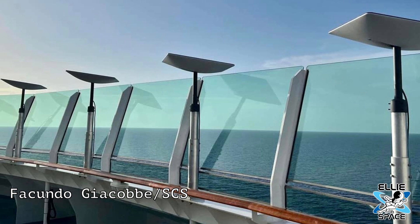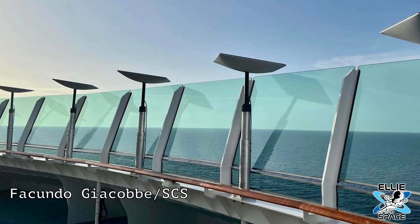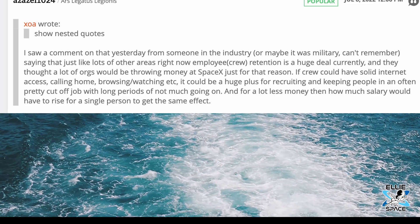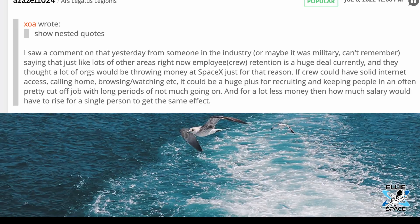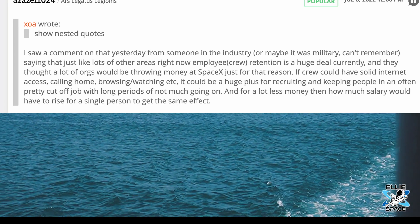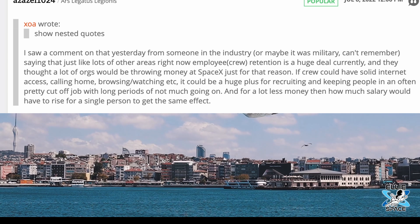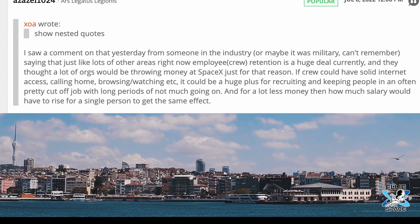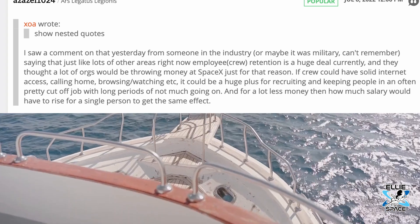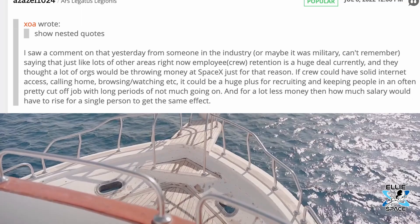Reading through the comments on this article, I saw a really interesting point that someone brought up. One commenter in the industry noted that right now employee crew retention is a huge deal, and they thought a lot of organizations would be throwing money at SpaceX just for that reason. If crew could have solid internet access — calling home, browsing, and watching online — it could be a huge plus for recruiting and keeping people in an often pretty cutoff job with long periods of not a lot going on.